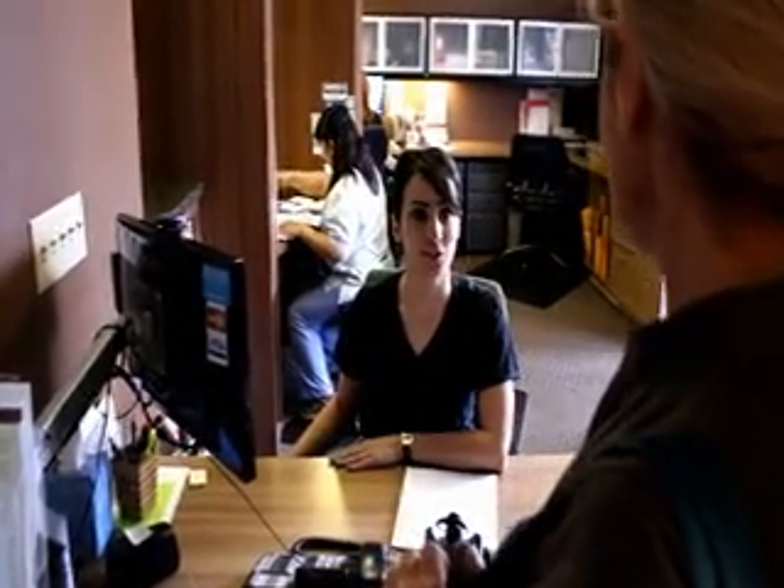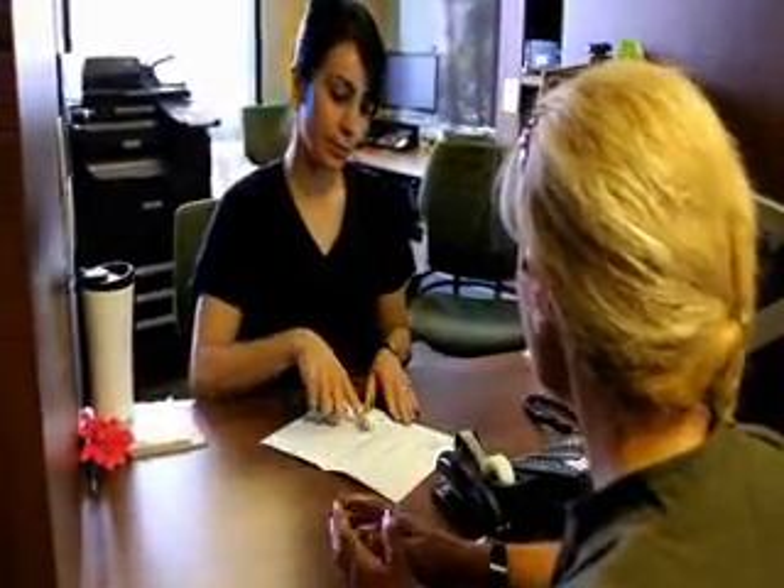When arriving at Glendale MRI Institute, you will be asked to present your ID, insurance card, and referral form.